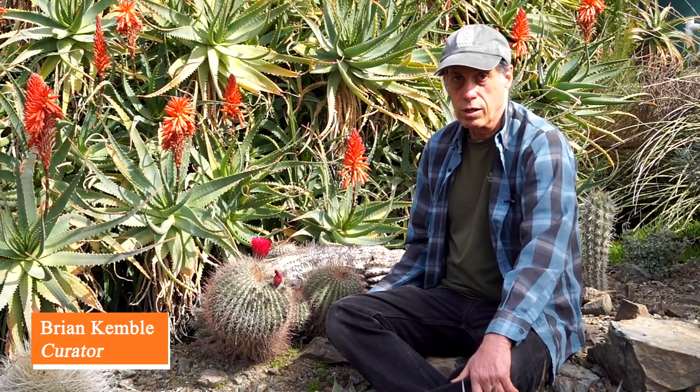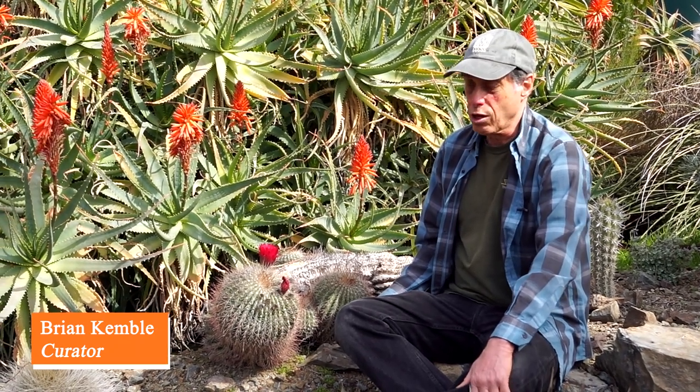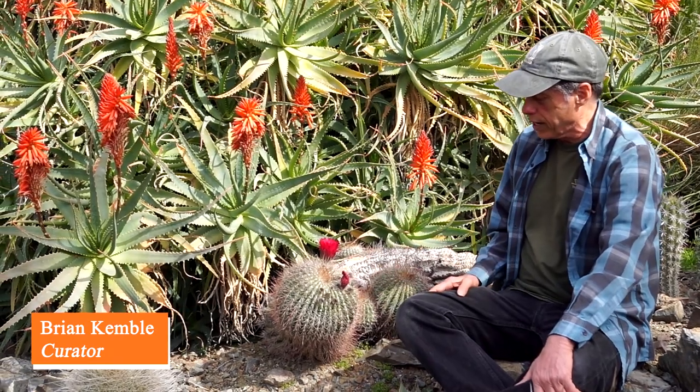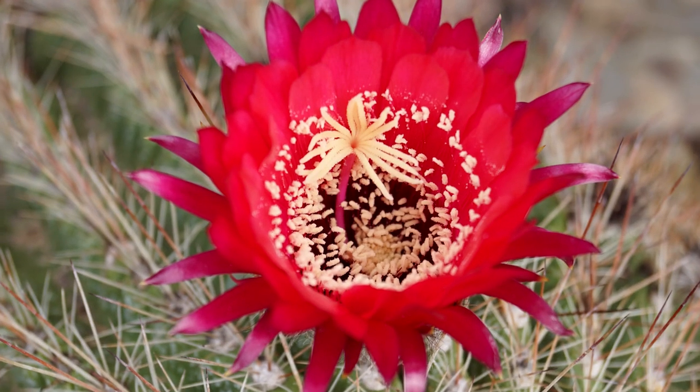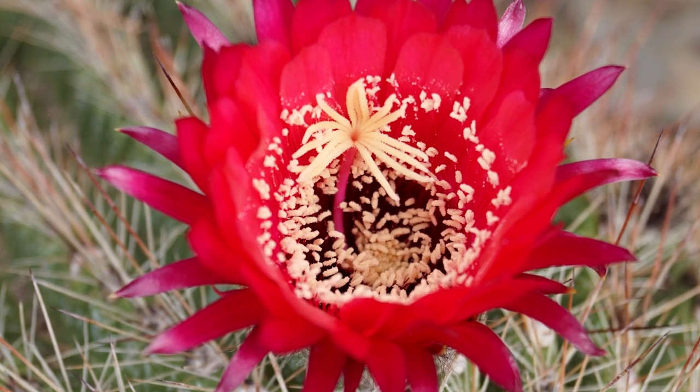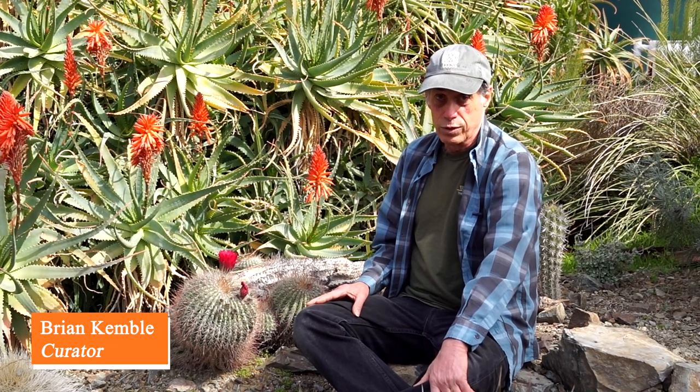That brings us to the close of this month's What's in Bloom at the Ruth Bancroft Garden. But remember, there are many plants not on our list because they don't last all month long. A good example is this wonderful little cactus from Argentina — Echinopsis randalei, or Trichocereus randalei — which has never bloomed this early in the year before. It'll only last a couple of days, but really wonderful to see. You really have to come to the garden yourself to catch all these wonderful things that happen — every day brings some surprise or another.